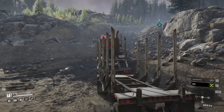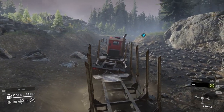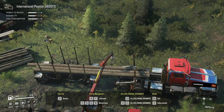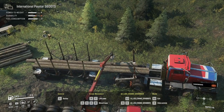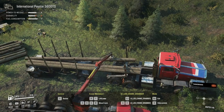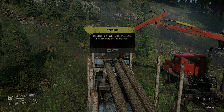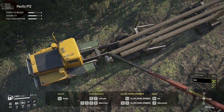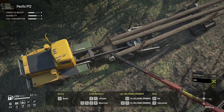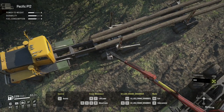That brings us to the actual logging part of the video: the process of loading up your trailers with logs. You'll need to visit logging stations found throughout the map. Pay attention to having the right equipment — for example, if you try to load long-size logs onto a medium-sized trailer, the game won't tell you that you're using the wrong size trailer; instead, you'll just get a message saying the logs are uneven. With the right trailer and add-on for long-size logs, you only need to load up three logs using the crane to fill up the trailer.